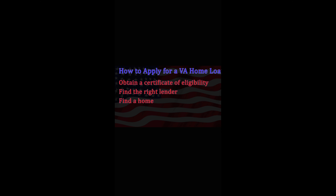Find a home with an experienced real estate agent. We can help you find a home that meets minimum property requirements including cleanliness, safety, and structural soundness. After you work with your agent and make an offer, the lender will evaluate your finances and order an appraisal to make sure the home meets all the requirements.